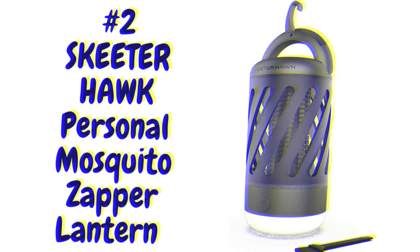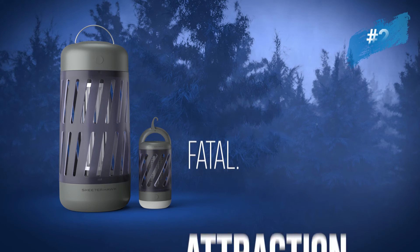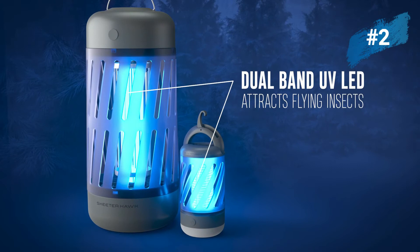Number two: Skeeter Hawk personal mosquito zapper lantern. Skeeter Hawk offers safe, natural, and fierce protection — a full line of mosquito and flying insect defense products that combine safe, all-natural ingredients with powerful mosquito repelling technology.